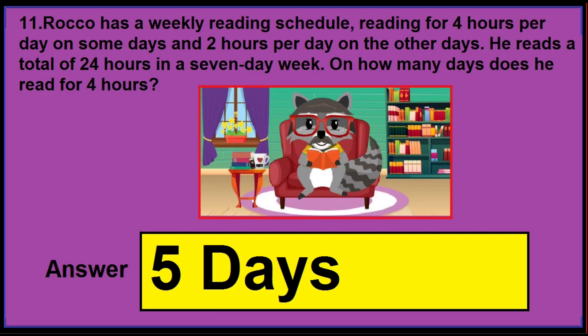In version 3, if you find the numbers 4 hours, 2 hours, 24 hours, and 4 hours, then the correct answer is 5 days. Please read the question carefully.